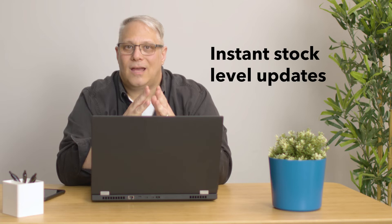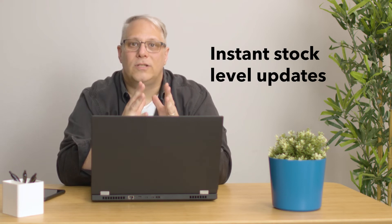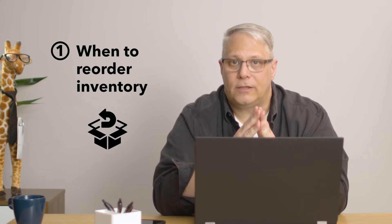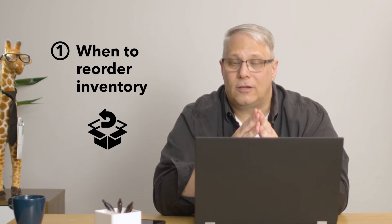Let's go over the benefits of switching to cloud-based inventory management. The main benefit is instant stock level updates. Cloud-based inventory management systems continuously update stock levels in real time so you always know exactly how much stock you have on hand. This helps you determine when it's time to reorder inventory, and knowing your inventory levels at any given time helps you stay on top of stock replenishment.